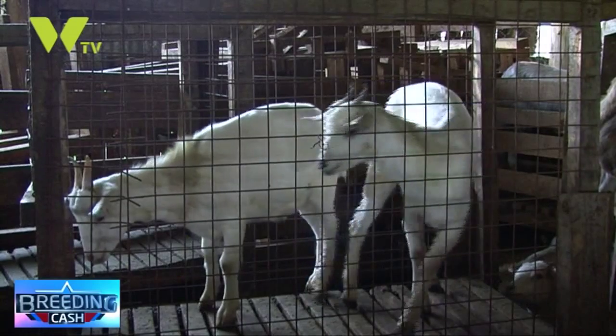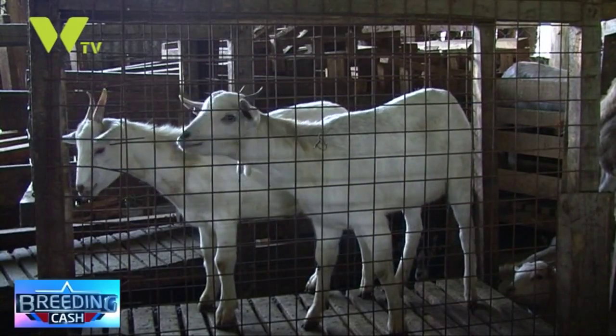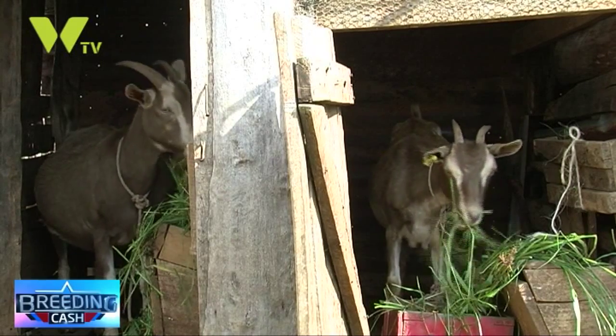In the past few years, goat farming has become very popular with small-scale farmers in urban and densely populated areas of Kenya.